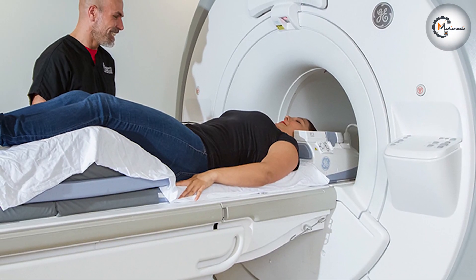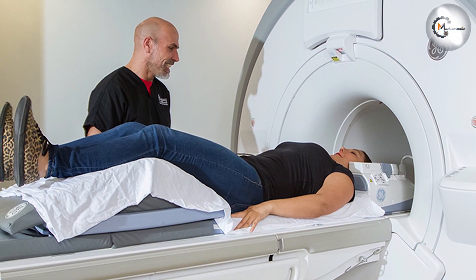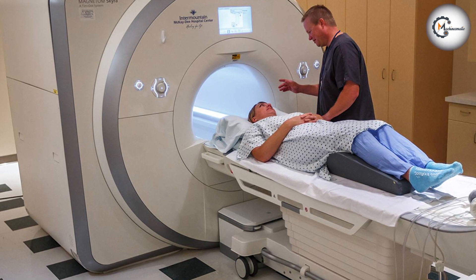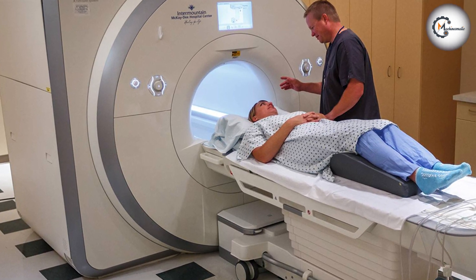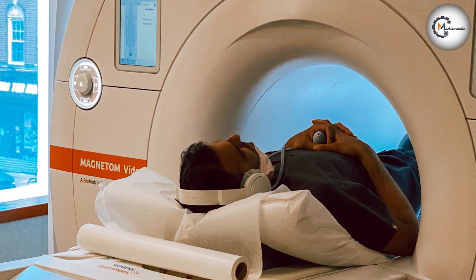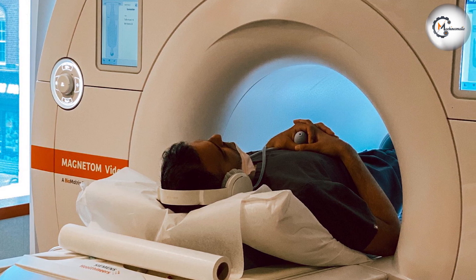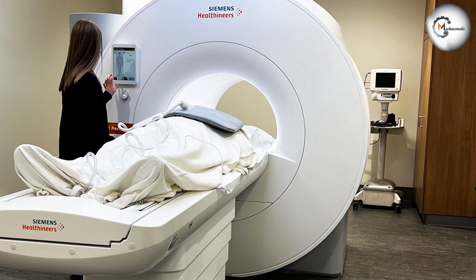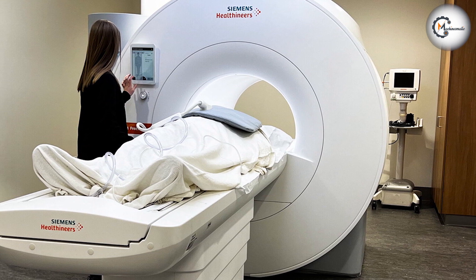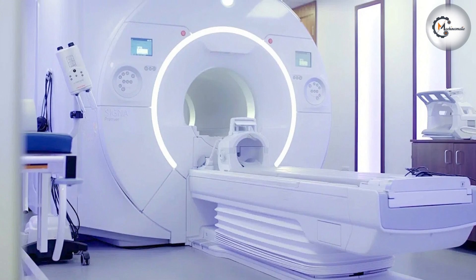Reliability and longevity. With new MRI machines, you can expect reliable performance and a longer lifespan compared to refurbished ones. Manufacturers rigorously test and calibrate their systems to ensure consistent results and minimize downtime. Purchasing a new MRI machine often comes with comprehensive service agreements and technical support from the manufacturer, which can be crucial in case of any issues, ensuring prompt maintenance and repairs.